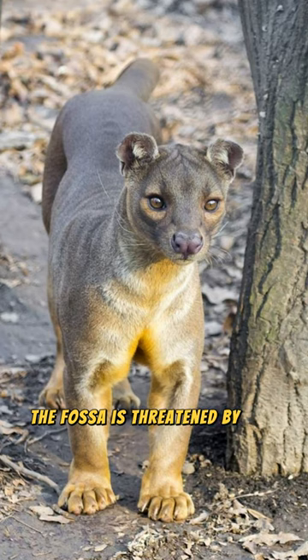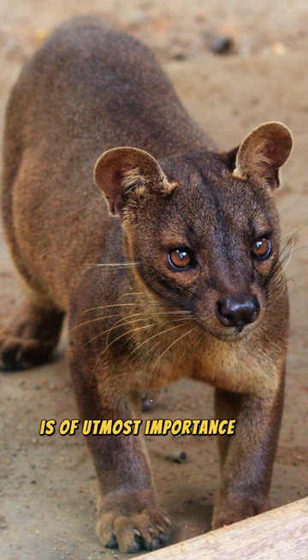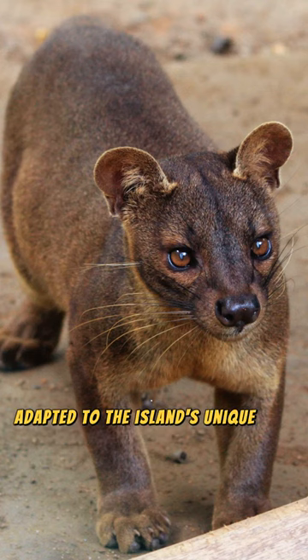The fossa is threatened by habitat loss and hunting. For these animals living in Madagascar, protecting their natural habitat is of utmost importance. The fossa is one of Madagascar's endemic fauna and an interesting species adapted to the island's unique ecosystem.